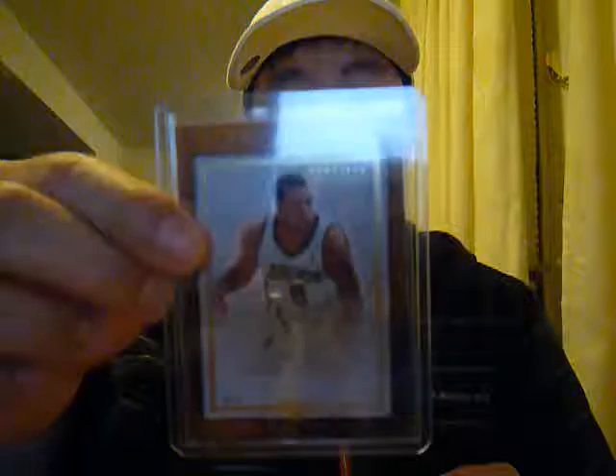The third one is Darren Williams numbered to 100 in Artifacts. It's a nice card. You have two autos and one patch.